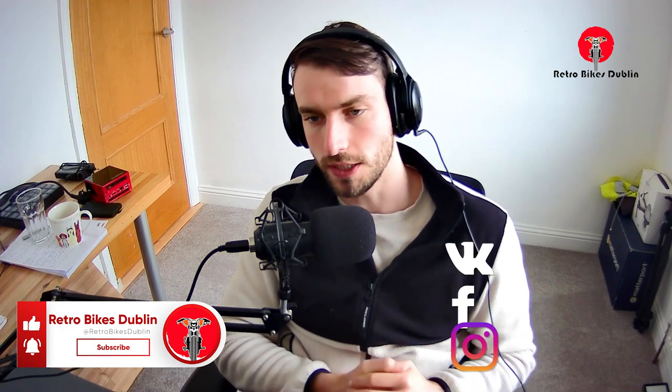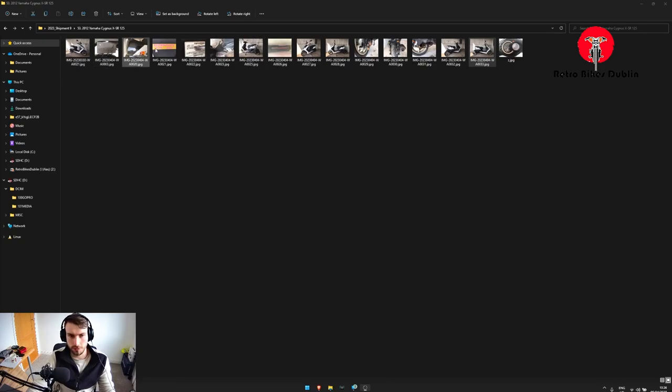I'm going to have a full video system coming out for every bike — pictures and videos before they even arrive, and this is what we're doing here now. If you haven't already, please do leave a like, comment, and subscribe. You can reach us on social media at Retro Bikes Dublin for Facebook and Instagram, and our official website is www.retrobikesdublin.com. Enjoy the video!